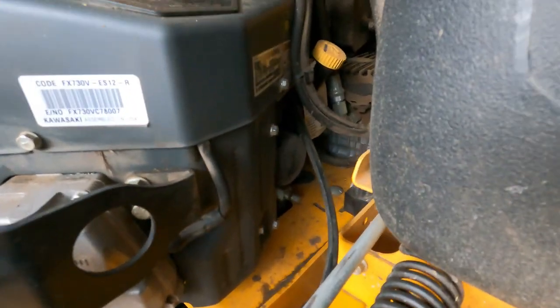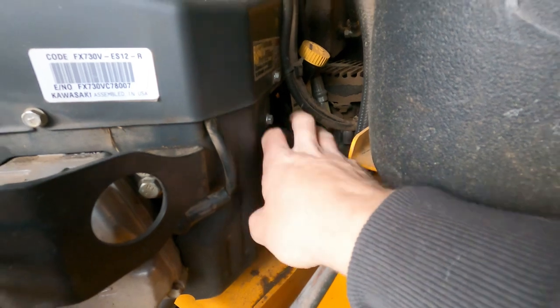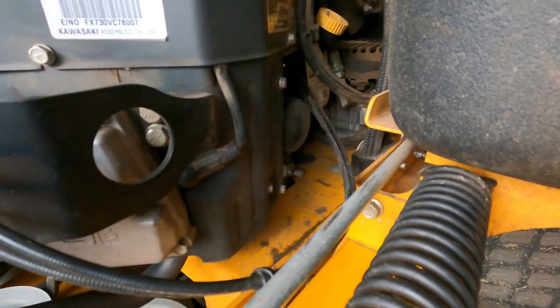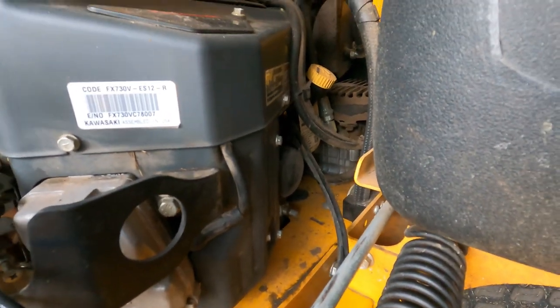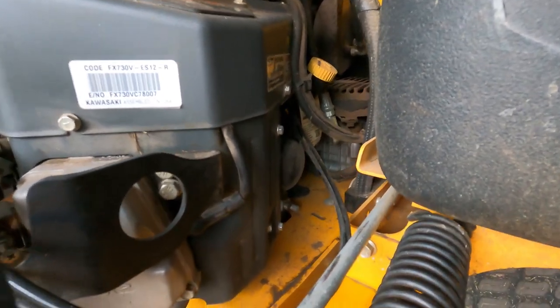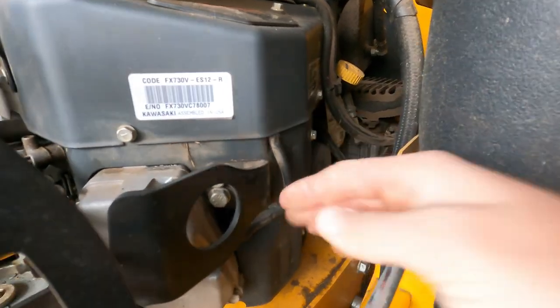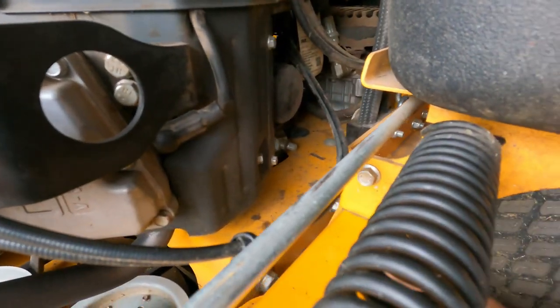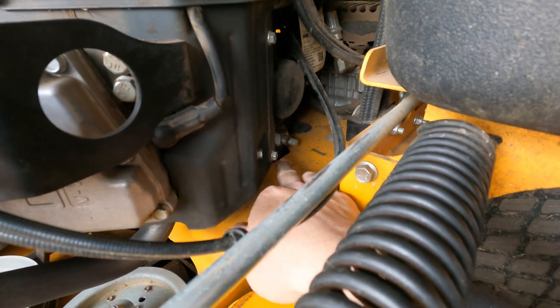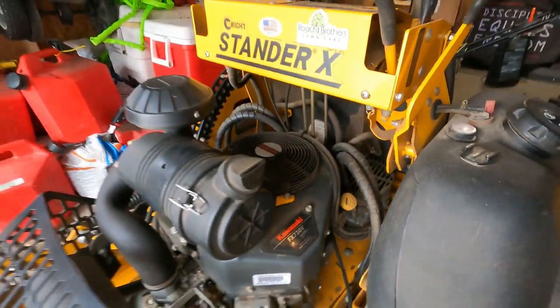Now I can say with the oil changes, it is a little tight back here with these Wrights. You really bust your knuckles up big time — it's not as open as the Scags. That's a minor complaint, but everything's back here for the oil — it has the little drain plug underneath — but it's pretty tight, not fun.